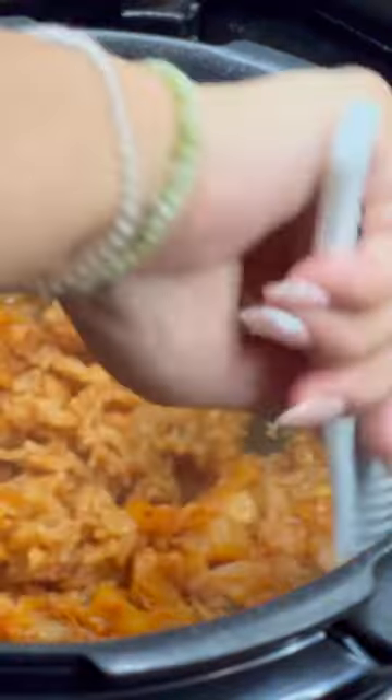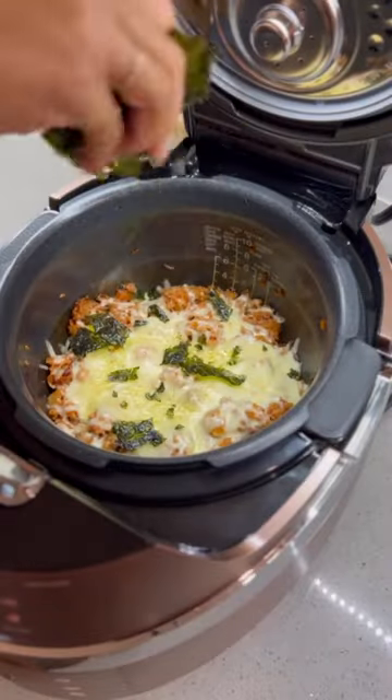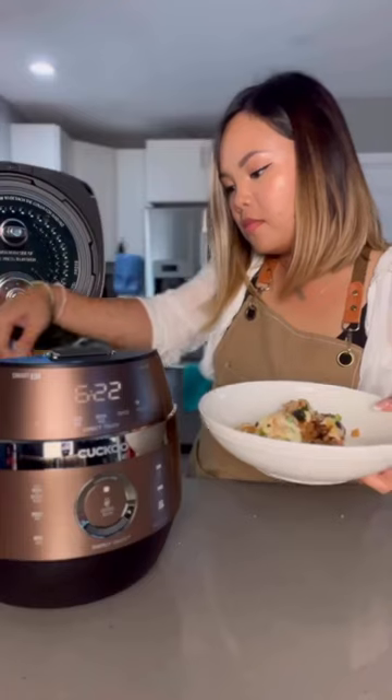It's multifunctional, so it doesn't just make rice. You can make soups, porridge, and full meals just like I am. I can definitely see why Kuku has been a trusted Korean brand for over 40 years.